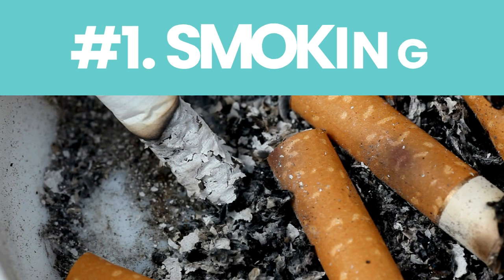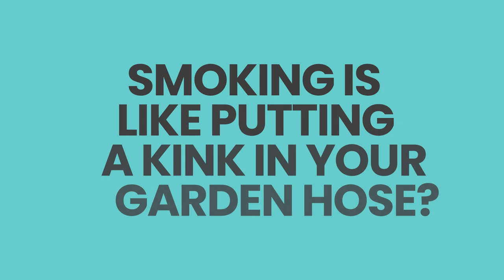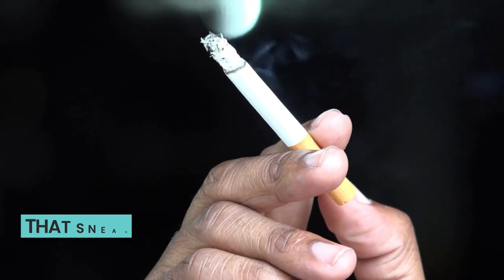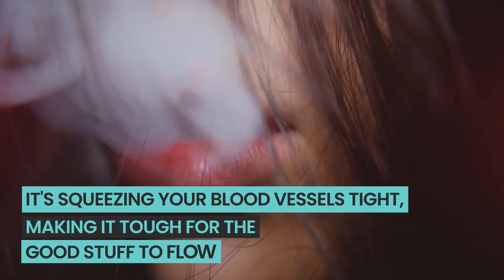Number one: smoking. If you're puffing on those cigarettes, here's a big reason to reconsider. Did you know that smoking is like putting a kink in your garden hose? That sneaky nicotine doesn't just give you a buzz — it's squeezing your blood vessels tight, making it tough for the good stuff to flow. So for the love of your legs and everything else, let's ditch those smokes.